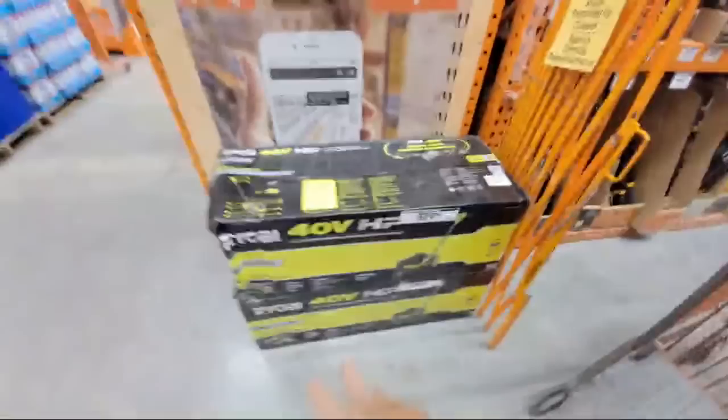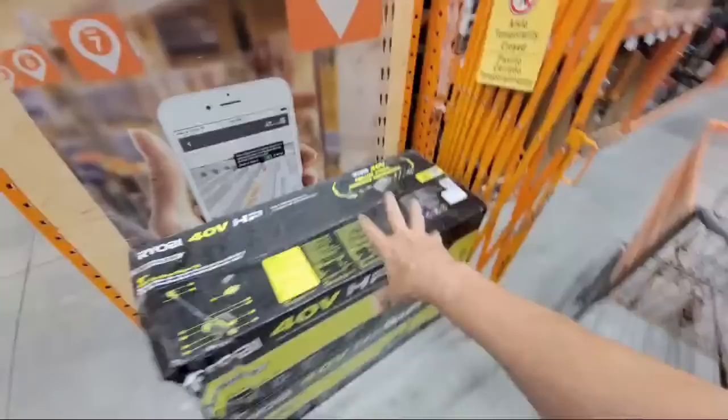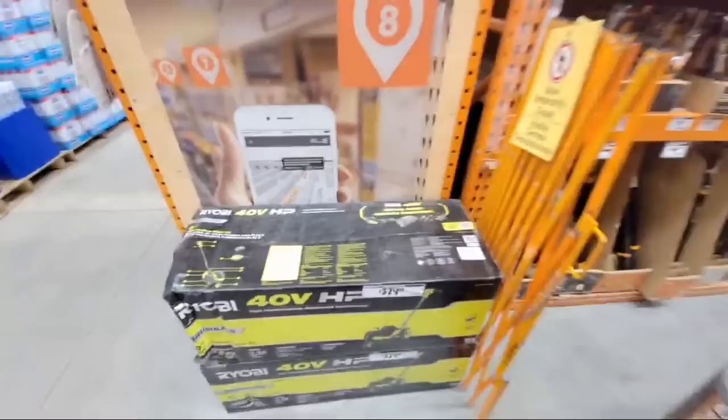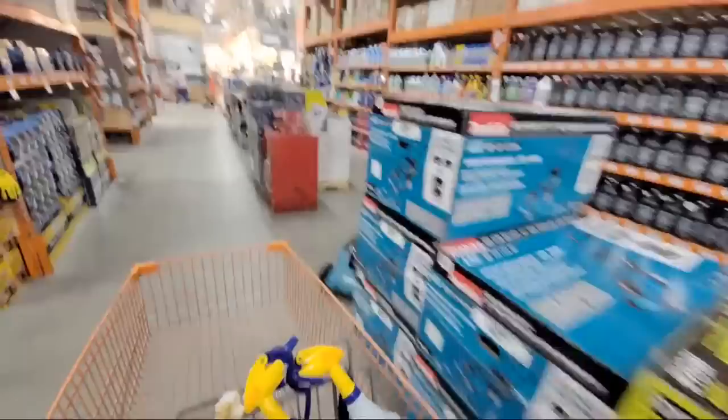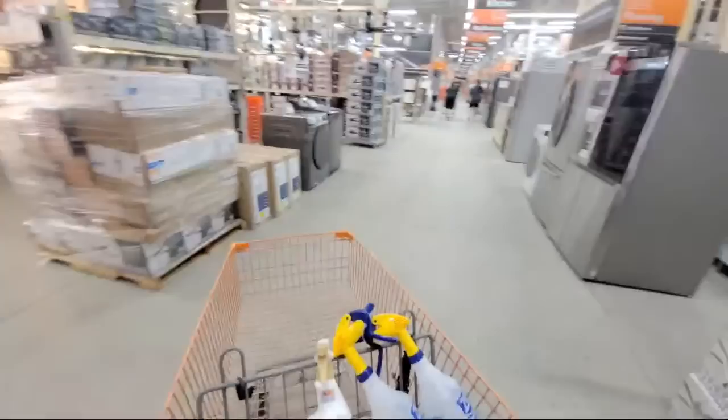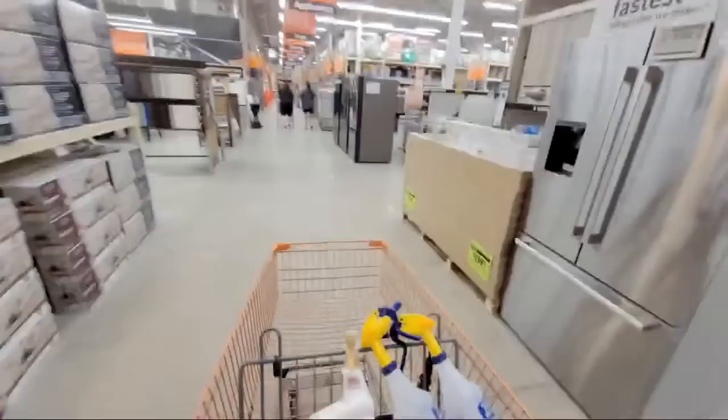I just wrapped up filming my tool review video for this edger and hope to get it up over the weekend. Don't forget — Sunday night at 8 PM is our tool giveaway where we announce the winners. If you haven't entered yet, go look for Monday's live stream from four days ago where I show all the tools we're giving away and the links to enter.